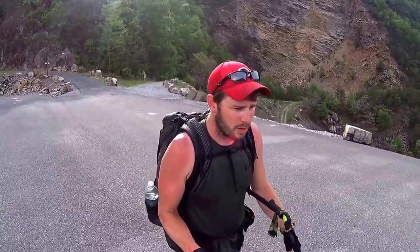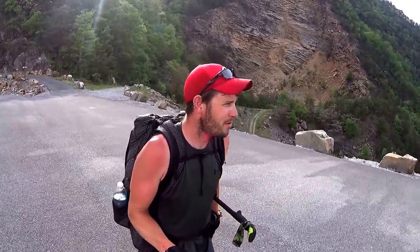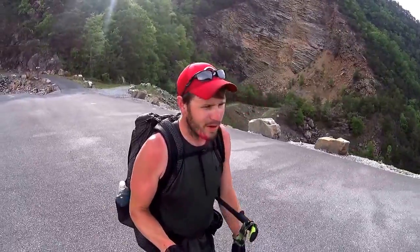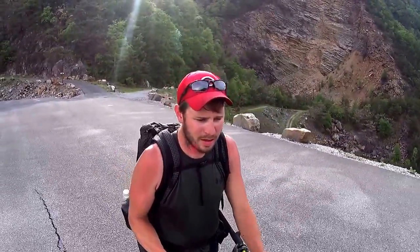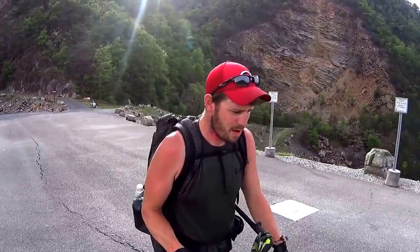Hey guys, I'm crossing the Watauga Lake Dam right now. Down about 18 miles today. I'm hurting a little bit — my right leg is acting up and I've got some shin splints going on.